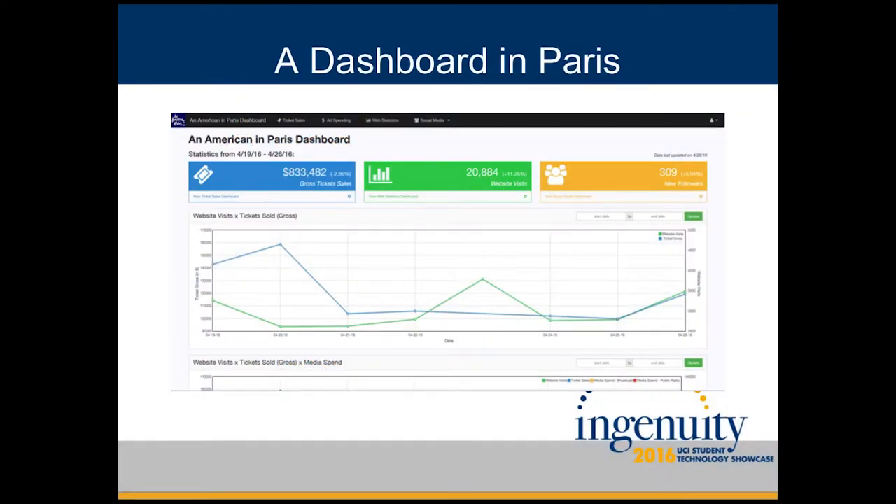The producers at Apples and Orange Studios want to go beyond the traditional means of advertising, such as billboards and print ads, for their currently on Broadway, Tony Award-winning show, An American in Paris. One such way is Facebook ads, but they're not entirely sure if this is going to be effective.